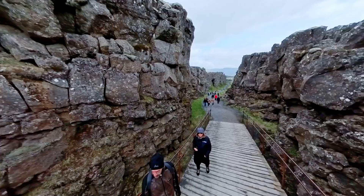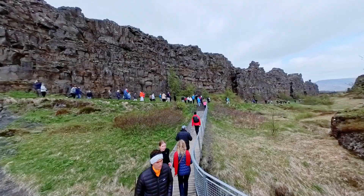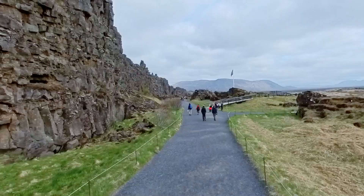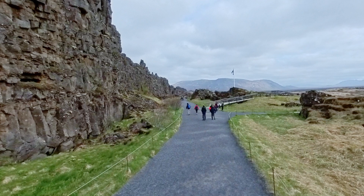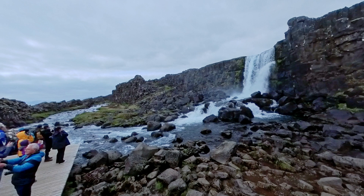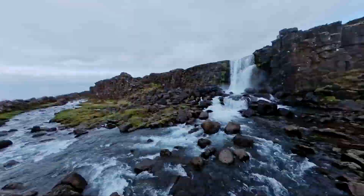As we delve deeper into the park, we encounter the awe-inspiring geological marvels that make Thingvellir truly remarkable. The majestic Almanagja Gorge is a colossal fissure formed by the shifting tectonic plates of North America and Eurasia. Witness firsthand the powerful forces of nature that have sculpted the Icelandic landscape over countless millennia. Discover Oxararfoss, a stunning waterfall that gracefully cascades over a lava cliff, offering a picturesque sight and a serene ambiance. Take a moment to soak in the tranquility of this natural masterpiece.